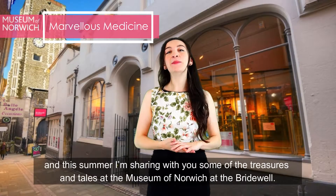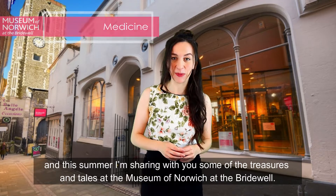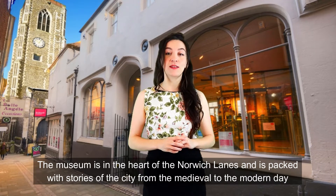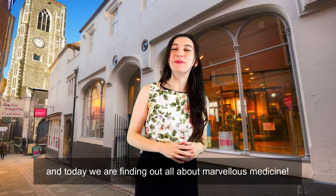Hello, Gemma here, and this summer I'm sharing with you some of the treasures and tales from the Museum of Norwich at the Bridewell. The museum is in the heart of the Norwich Lanes and is packed with stories of the city from the medieval to the modern day. And today we are finding out all about marvellous medicine.